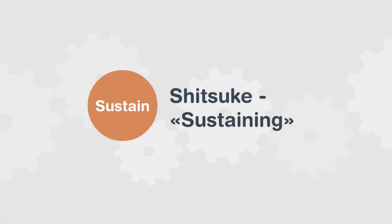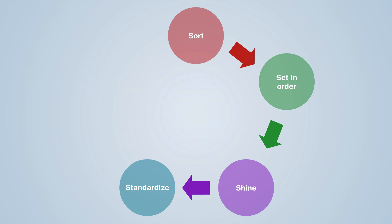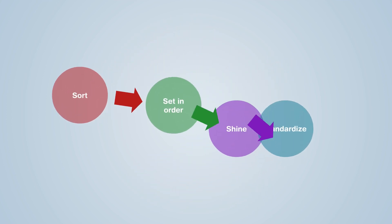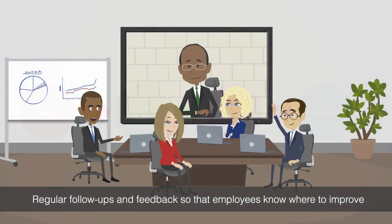The fifth and last step: Sustain. This step consists of maintaining the workplaces and setting up a system for checking the application of the 5S method. Without a rigorous control of the first four S's, the method loses its effectiveness. There should be regular follow-ups and feedback so that employees know where to improve. Employees should set aside time at the end of each day to put away all the tools used during the day.